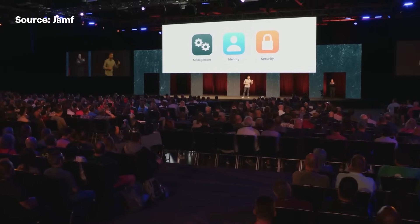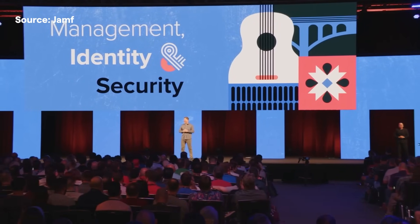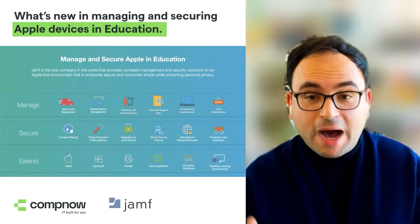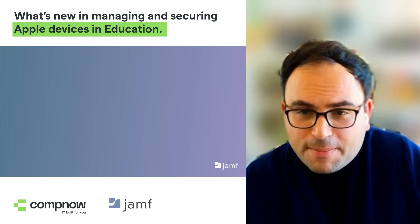Apple's enterprise focus on the three key pillars of management, identity and security are clearly what Jamf is basing their own priorities on. Our recent CompNow and Jamf webinar with myself and Francesco covers these WWDC updates in more detail — great for organisations even if you're not in education.